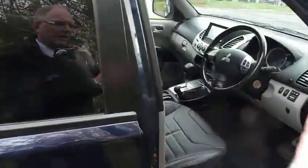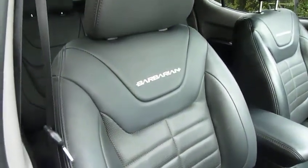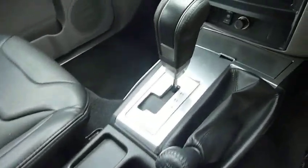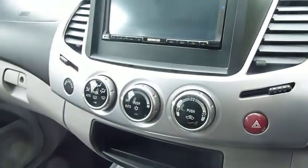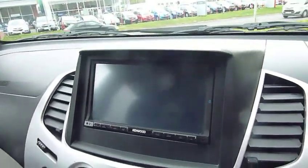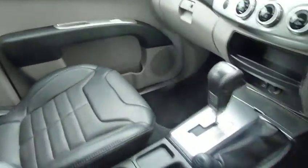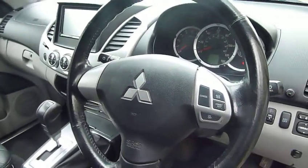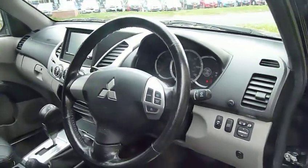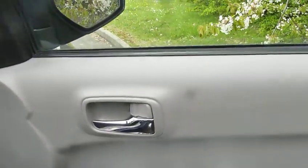Moving into the front, really nicely shaped supportive seats. Got the Barbarian motif embroidered on the seats. As mentioned, this is the automatic, so really nice and easy to drive. Got climate control, satellite navigation, full iPod connectivity, Bluetooth for your phone, steering wheel with cruise control. Stability control is standard on this car. You've also got electrically adjustable retractable door mirrors and electric windows all around.